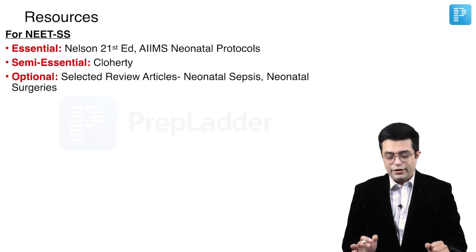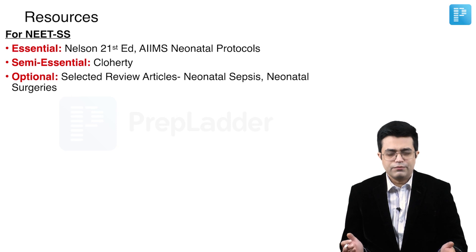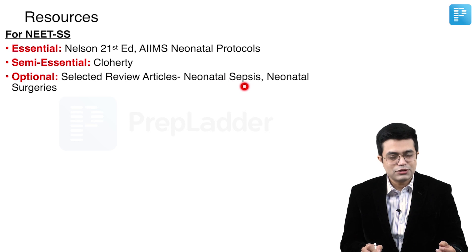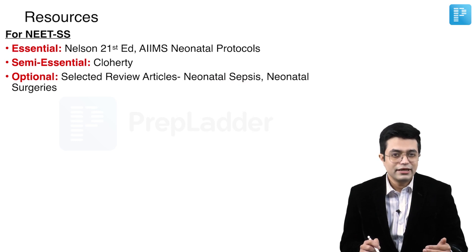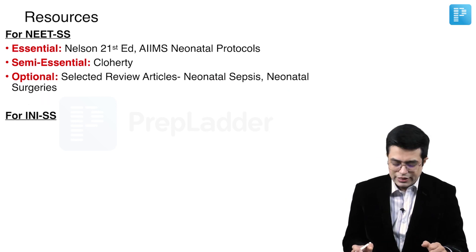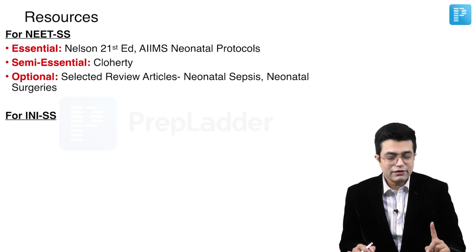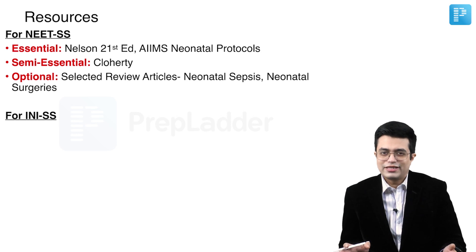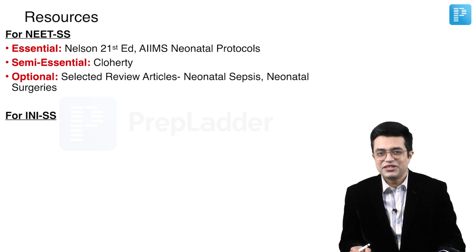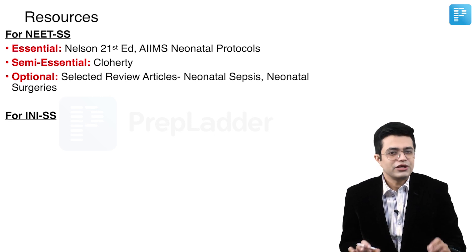The third category is optional. If you have time and resources, selected review articles should be read — particularly related to neonatal sepsis, including the latest data from the world and from India. Neonatal surgeries can also be covered if you can find some time. Regarding AIIMS protocol for NEETSS — if you look at interviews of most toppers, nobody had the time to read AIIMS, and frankly for NEETSS, AIIMS is not essential. You can still get a top five rank without it. I'm not discouraging you — just saying have a balanced approach for NEET super speciality.